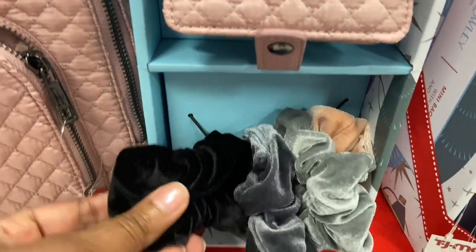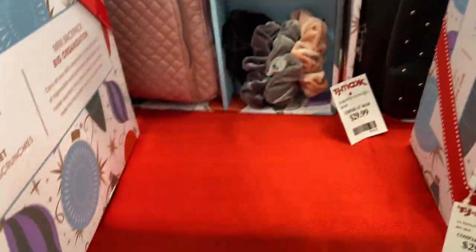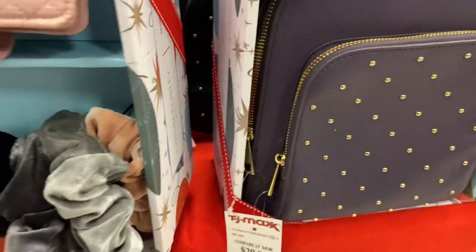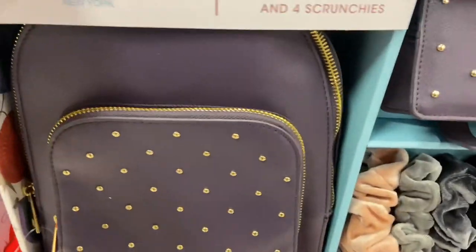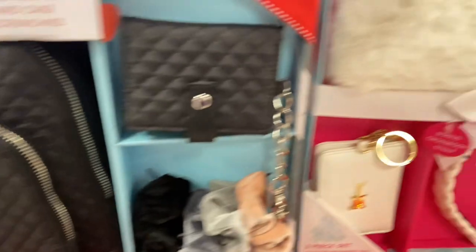Then there's the quilted bag with the mini wallet and the scrunchies — I thought that was adorable, $39.99. Several sets to choose from, several brands to suit your needs and your taste.